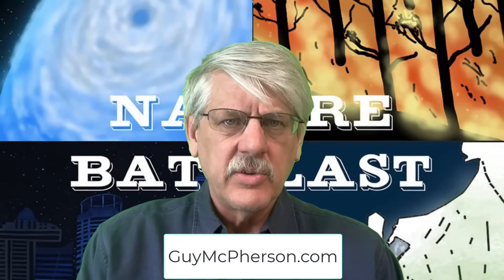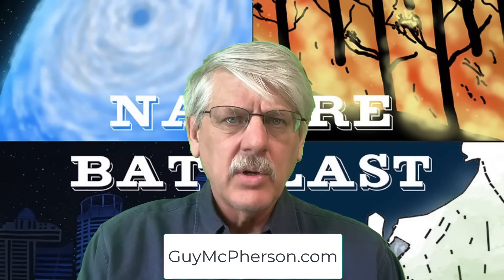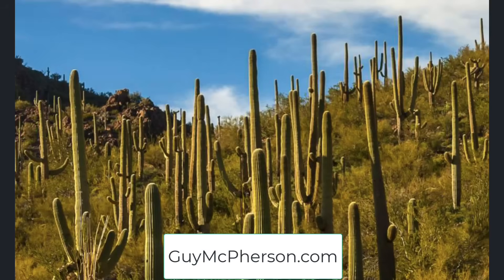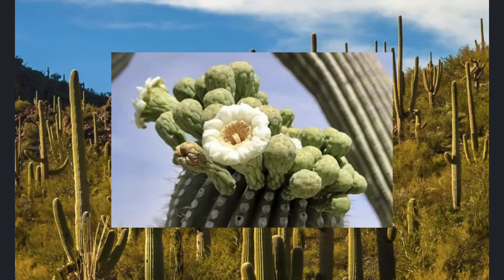The saguaro cactus is the signature species of the Sonoran Desert. A columnar cactus, it grows to more than 12 meters tall and lives for more than 300 years. Found throughout the Sonoran Desert, individuals of this species grow a large network of roots and also have tap roots. Characterized by beautiful white flowers, the saguaro cactus is the consummate indicator of the Sonoran Desert.